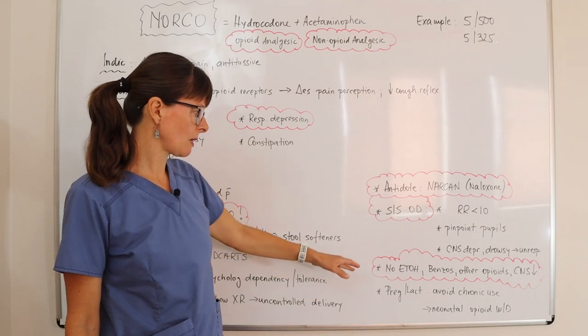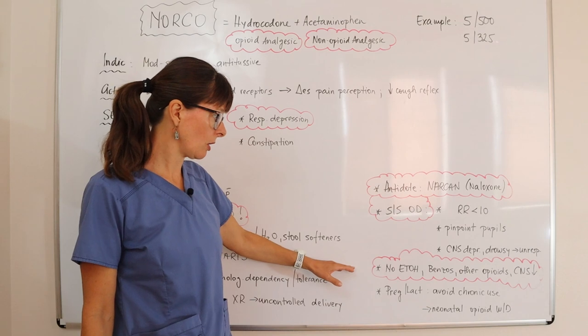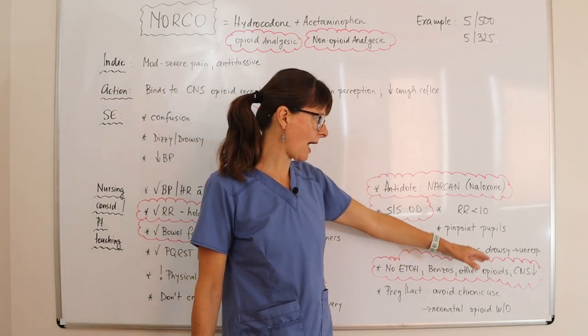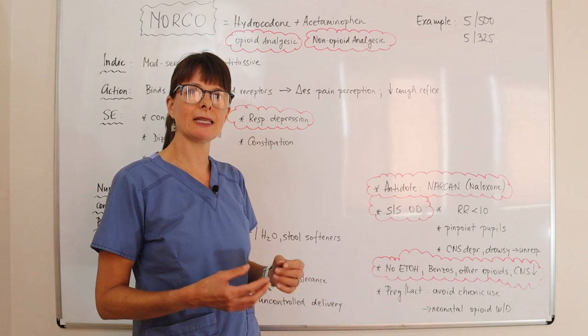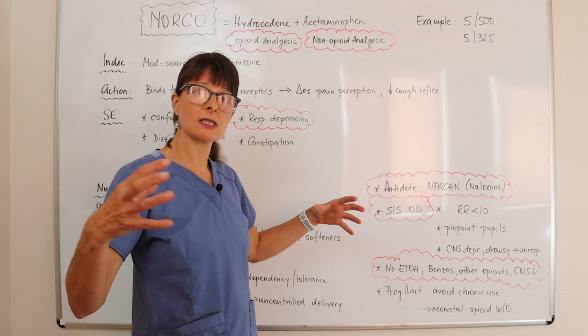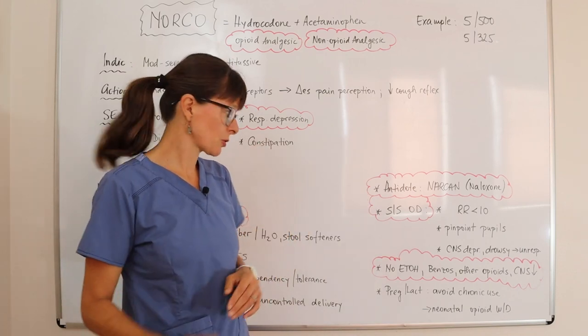It is very important to teach patients that they absolutely cannot drink alcohol, take any benzodiazepines, other opioids, or other CNS depressants such as antidepressant medications or anything else that affects the central nervous system — because these medications have a cumulative effect of causing respiratory depression.